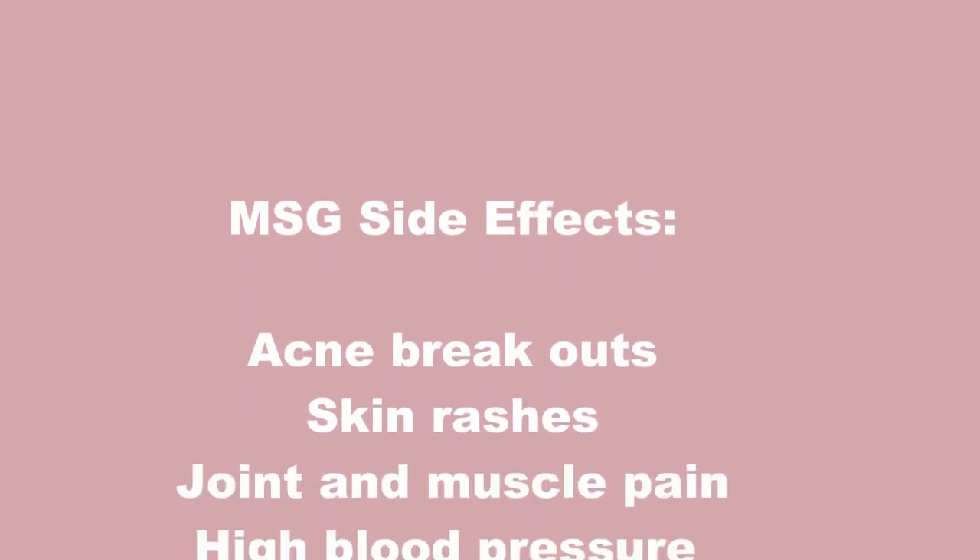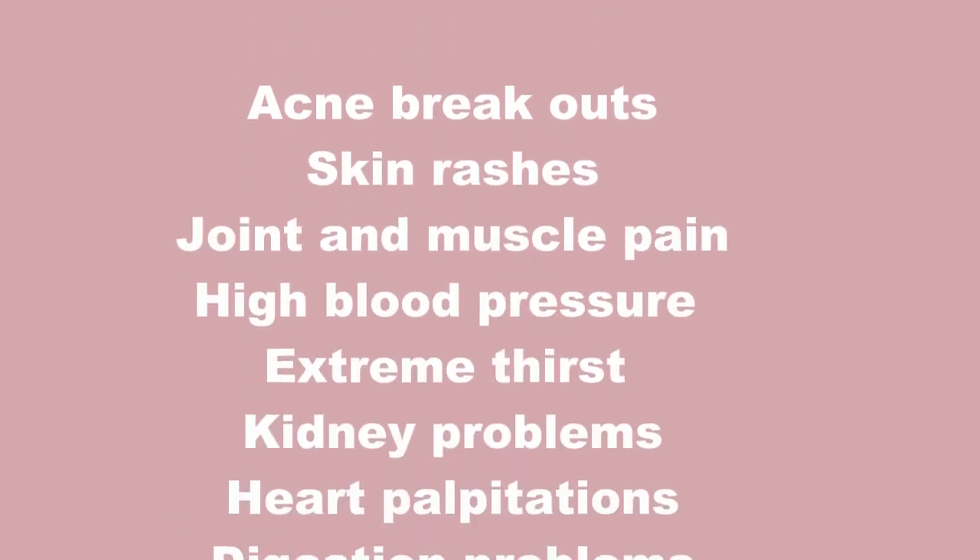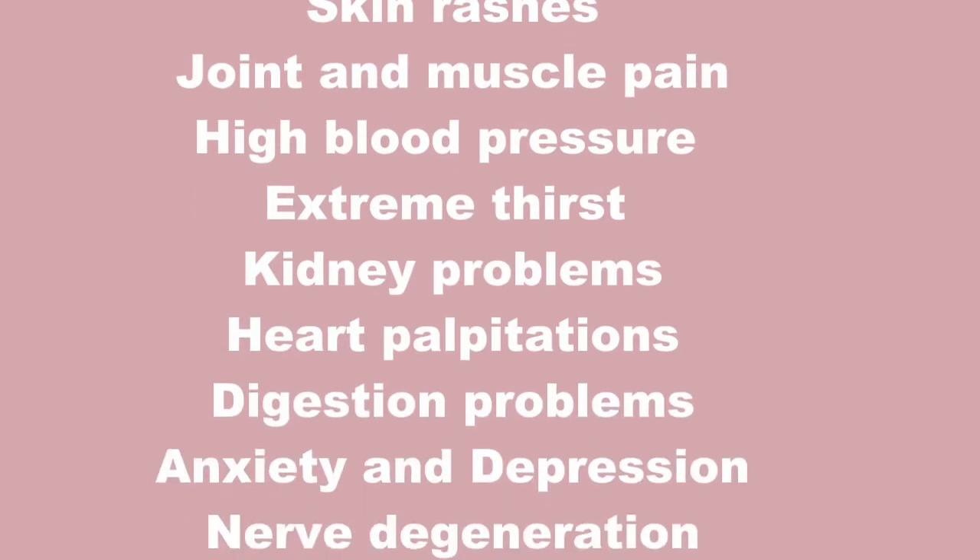Side effects of monosodium glutamate include not only skin rashes and joint pain, but also reactions like heart palpitations, high blood pressure, kidney impact, and digestion problems. High quantities of monosodium glutamate also impact the nervous system, which may lead to anxiety and depression reactions. Additionally, monosodium glutamate has been tested in animal studies, where it has been shown to cause obesity and also lead to diabetes.